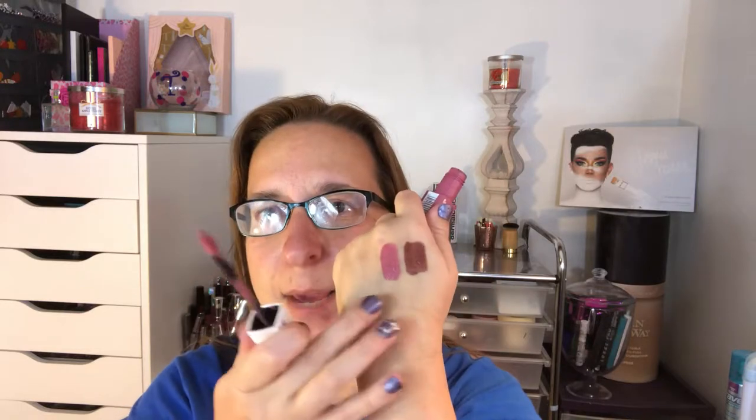I picked the L'Oreal Infallible Pro Matte liquid lipstick in Glistening Berry — more of a pinky berry color. These three are all long-wearing formulas, which I love. For a red, I picked the Revlon ColorStay Overtime in Forever Scarlet — you put the color on first, then the top coat seals and locks in the lip color all day long.